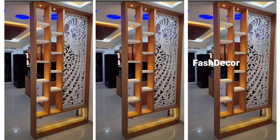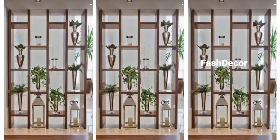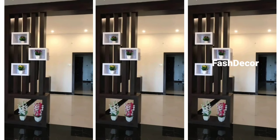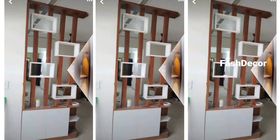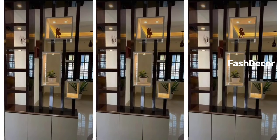So there we have it — some amazing wooden room partition design ideas that can elevate your home's interior. Whether you are going for traditional, modern, or rustic, wooden partitions have something for everyone. Which design was your favorite? Let us know in the comments below, and don't forget to like, share, and subscribe for more home design ideas and tips. Thanks for watching, and have a nice day!